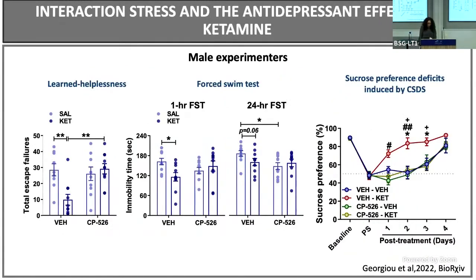The next step was: if there is a true interaction, then pre-treating mice with a CRF1 antagonist in mice receiving ketamine from a male experimenter should reverse ketamine's effects. We used CP526, a CRF1 antagonist. The mice treated with the CRF1 antagonist did not show any antidepressant effects of ketamine across all paradigms — learned helplessness, forced swim test, and sucrose preference deficits induced by chronic social defeat stress. This was encouraging, but these were only behavioral outcomes. We wanted to see whether we could find physiological brain-level effects consistent with these findings.